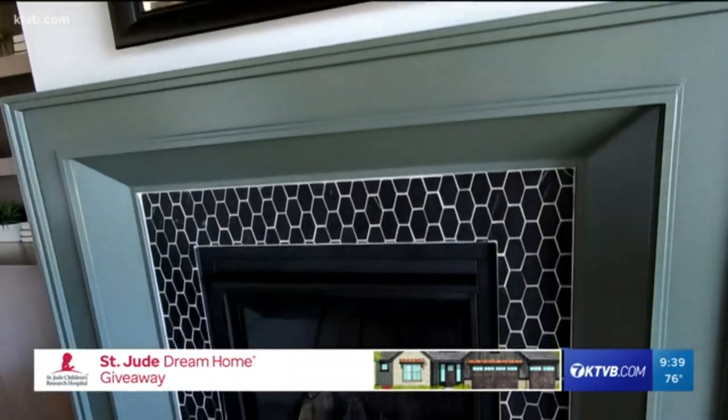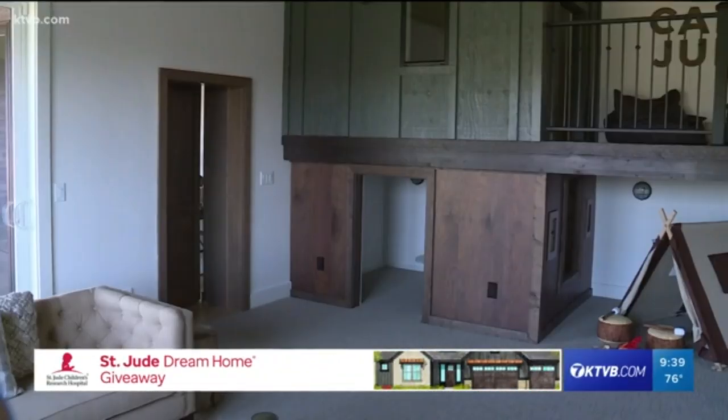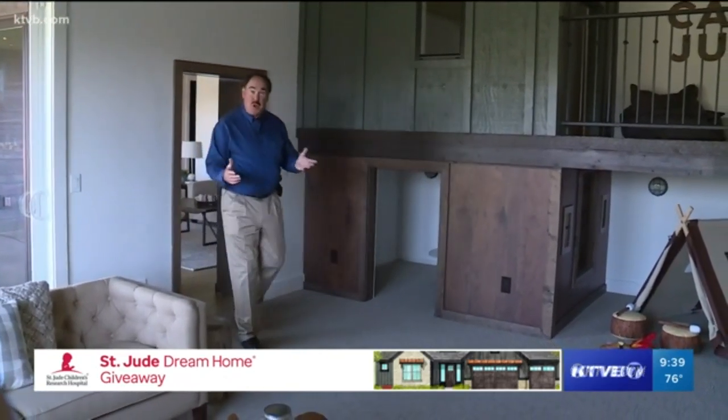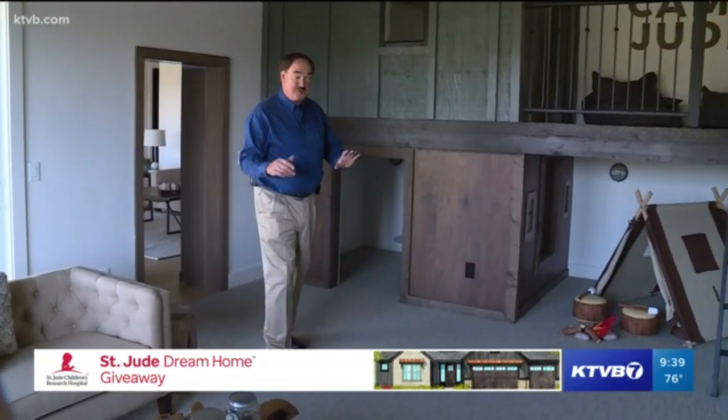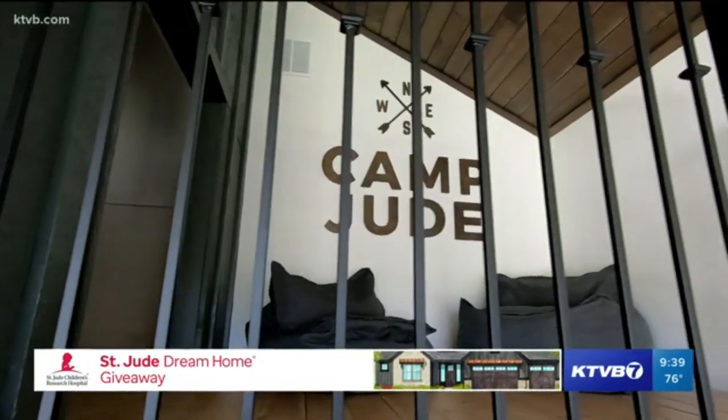We're back now to show you a few more features of the home. You've seen the fireplace — how beautiful that is in the main room with the wood ceilings. But also I wanted to point out this beautiful cabinet right here. But it's not a cabinet — it's actually a secret room. This is where the fun begins. We're behind the fireplace now in a special room designed with the children in mind. It has the theme of Camp Jude.